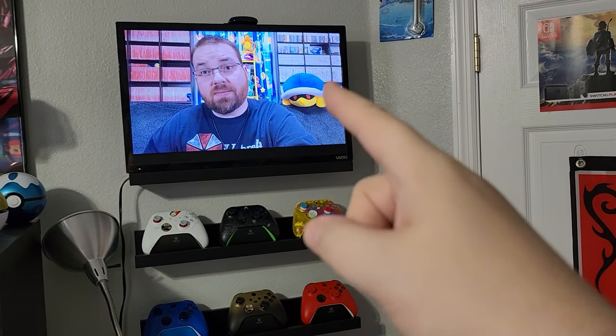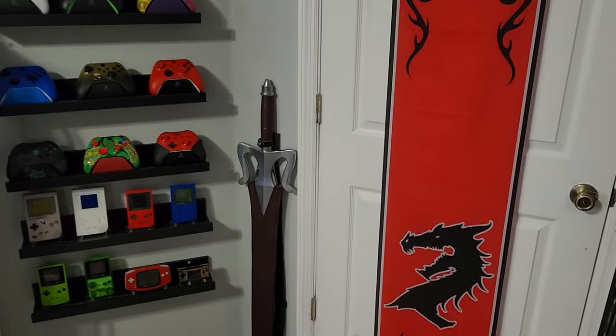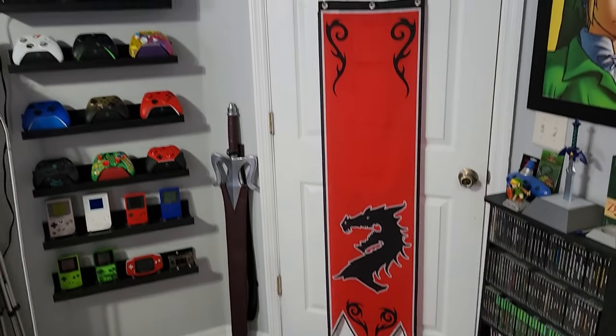And what a way to start with my ugly mug up on a TV over there. I have a little TV here where the door is — I'm pretty sure you realize that's how I get into my game room. It's usually open, but not today, of course, to show you.